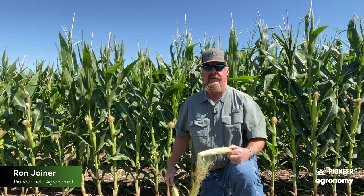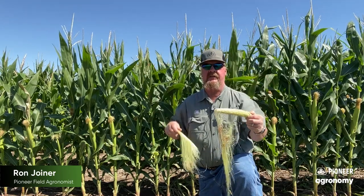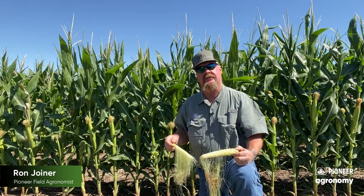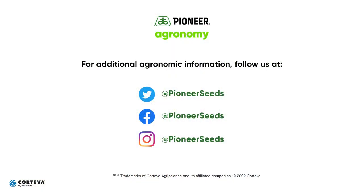So again, it's really easy to determine whether or not your corn has pollinated. Look at the silks that are attached or detached and that'll let you know whether or not you've had a successful pollination. I hope this helps. Thank you for your business — have a great season. That concludes this Pioneer Agronomy video podcast. Visit our page on pioneer.com and follow us on Twitter and Facebook for more agronomy insights.